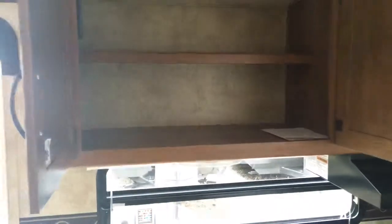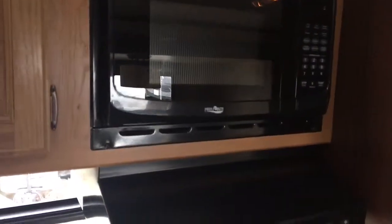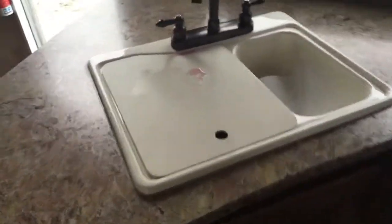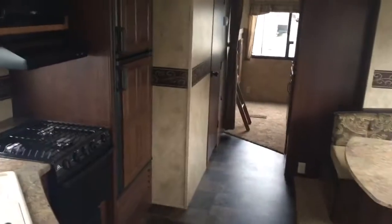Starting in the kitchen — this is raised panel cabinetry, and the cabinets are deep with a ton of space. With this being a bunkhouse model, it's big on storage and there's plenty of it. You're going to get a two-bowl 60/40 sink for wash and rinse, a three-burner stove, oven below, nice counter space, and a microwave above. Rollerball bearing drawer glides throughout, real wood construction. One-piece vinyl flooring all the way throughout the coach.